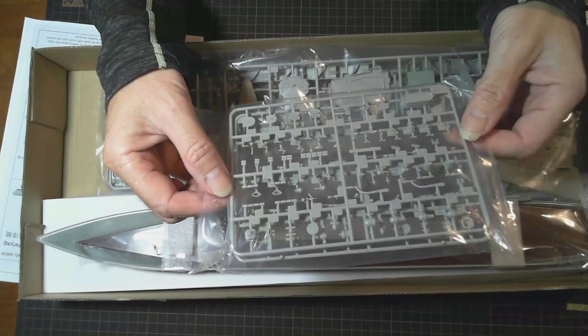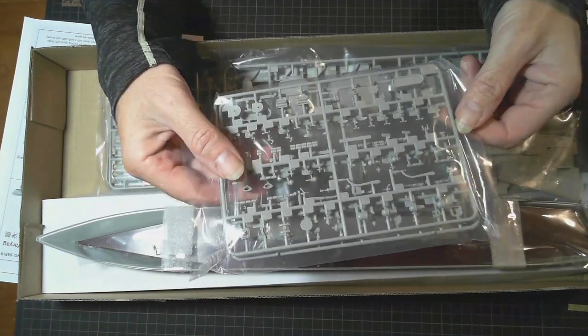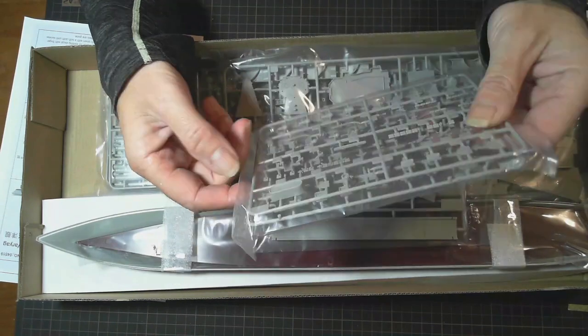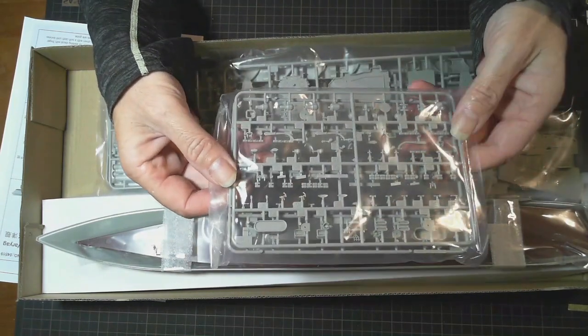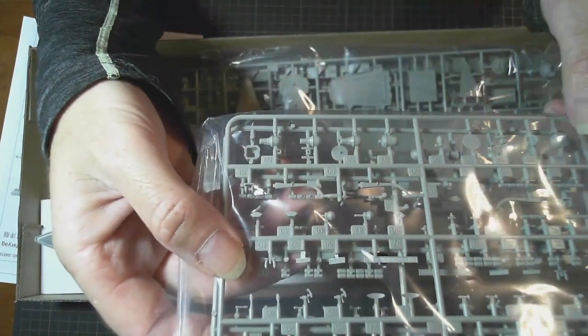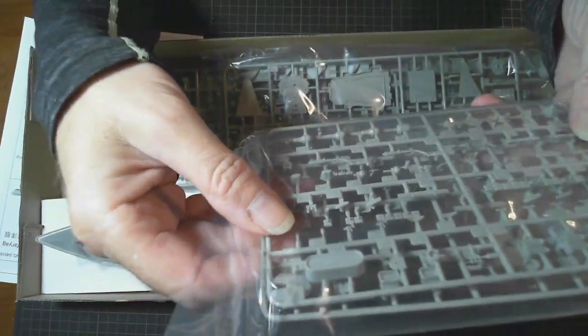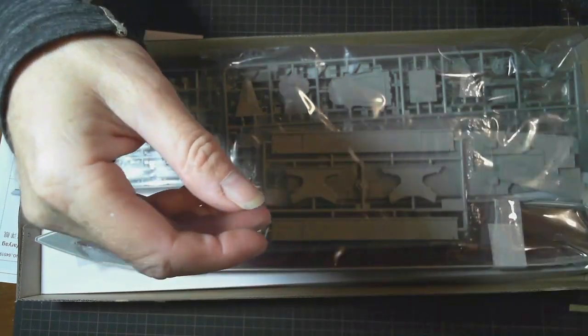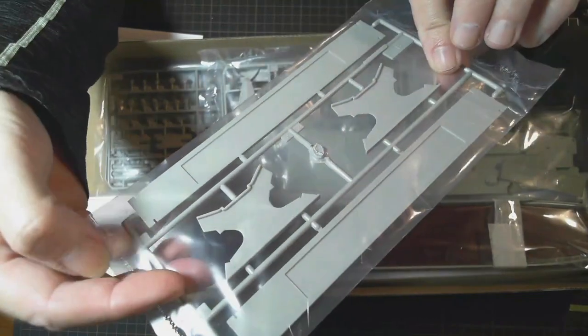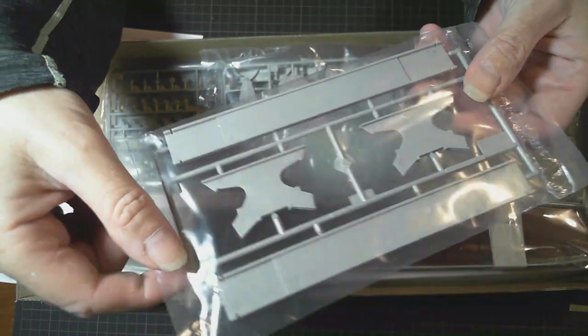We have lots of pieces here. We've got little lifebuoys that go around the side of the ship, some more radars on there — there's two sprues in there. And we've got the stand here, a stand to put together.